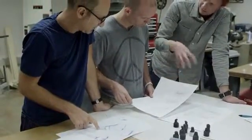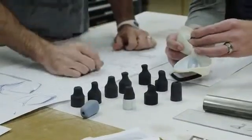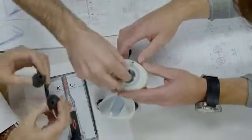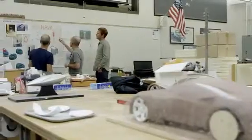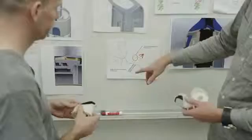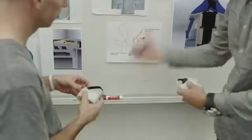With most bottles, the mouthpiece and drinking experience is a complete afterthought. With the Nava, we strive to create an amazing ergonomic spout that feels great on your lips. A lot of filtered bottles require you to either squeeze the bottle to force the water through the filter, or you have to suck through the spout like a Hoover vacuum.